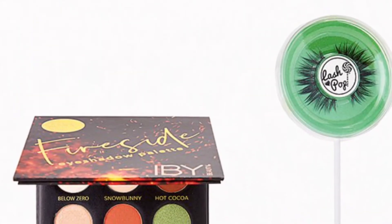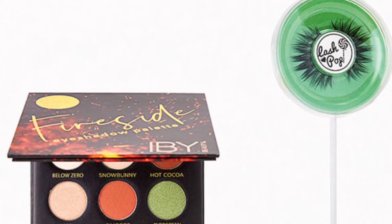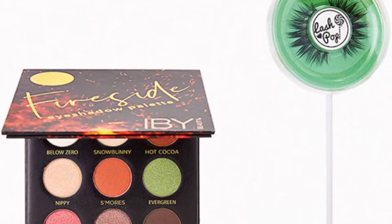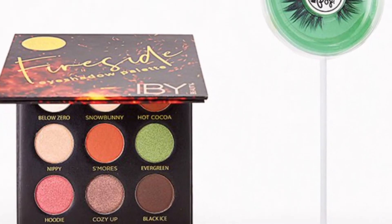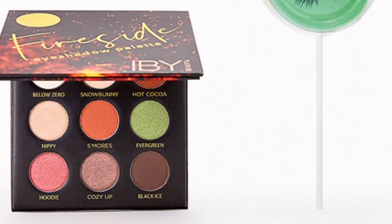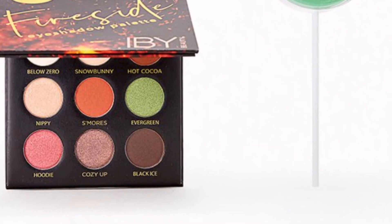Look at this cute packaging! IBY Beauty and Lash Pop Bold Eyes Duo valued at $25 — dare to be noticed with these punch-packing lashes and eyeshadows. You'll get the IBY Beauty Fireside Eyeshadow Palette at 9 grams and the Lash Pop false eyelashes.